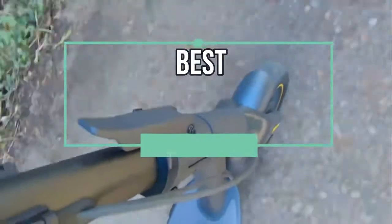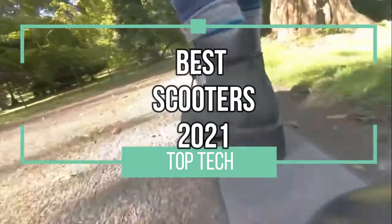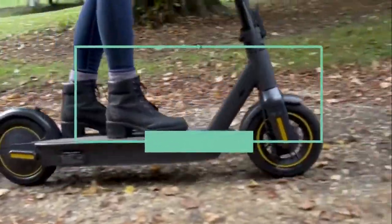Hey there! Welcome back to Top Tech! Today we have a really fun video for you: the top 4 best electric scooters of 2021. So now, let's scoot!